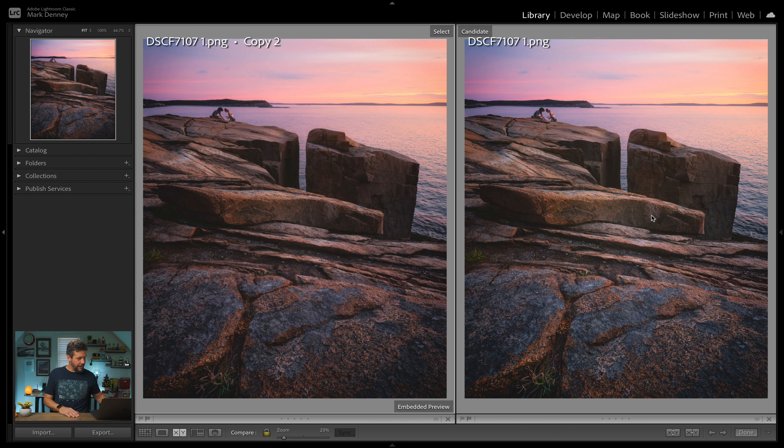Going back and forth just so you can see the difference — this is the punchier version, this is the more subdued version, and you can definitely see a difference in not only the colors but also that center brightness area. The white balance is definitely a little bit warmer in this version as well. And then this is the original copy, so that gives me a good starting point to really refine and finish up this edit.